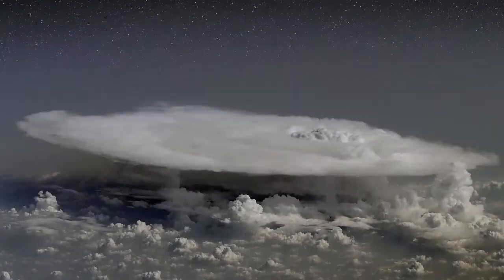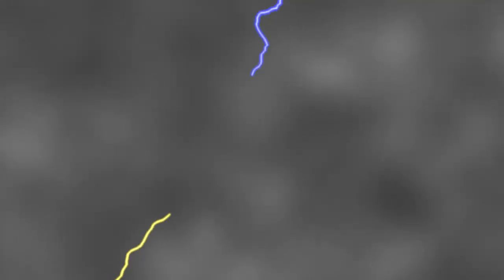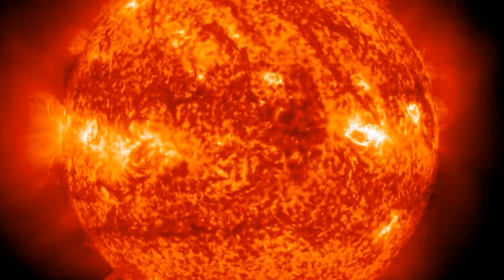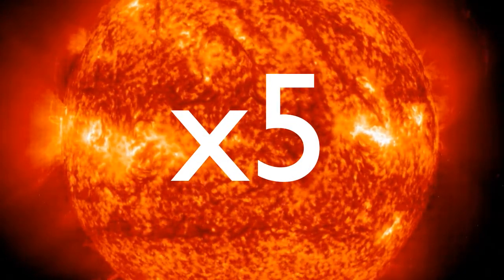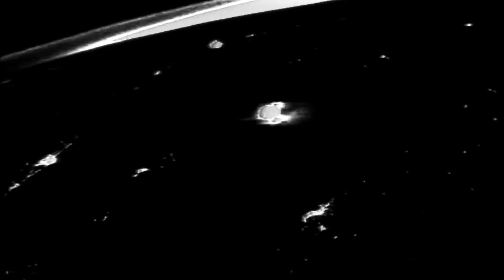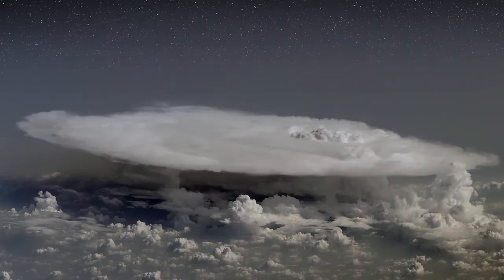Dark lightning may sound like an oxymoron, but there is growing evidence that it is real. Ordinary lightning happens when electric fields build up inside thunderclouds — electrons rush from one part of the cloud to another to try to cancel out the growing voltage. The flash of light we see traces the path of the charged particles, which heat the air five times hotter than the sun. If Dwyer's ideas are correct, dark lightning is a competitor of ordinary lightning. It also tries to cancel out the thunderstorm's electric fields.